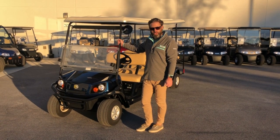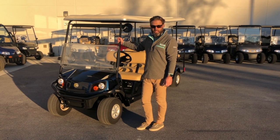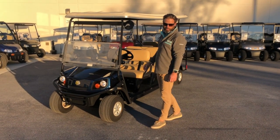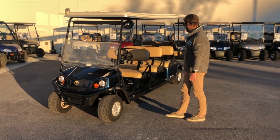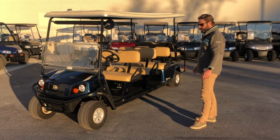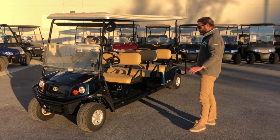If you have a vacation rental home and you're looking for something to move a lot of people to and from the beach, this is it. It also works really well for resort purposes. This vehicle we sold new several years ago and have taken it back on trade, replacing it with another one for the client.